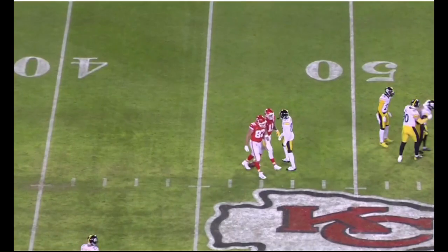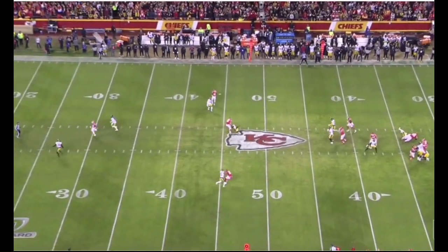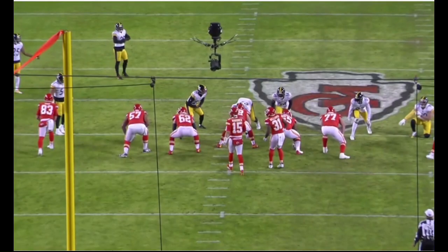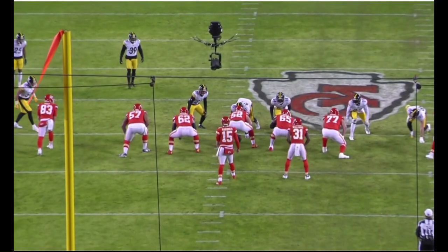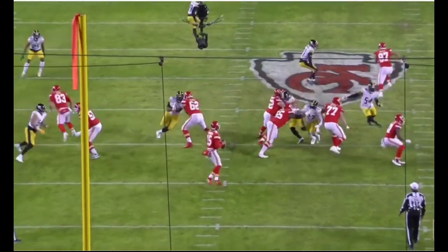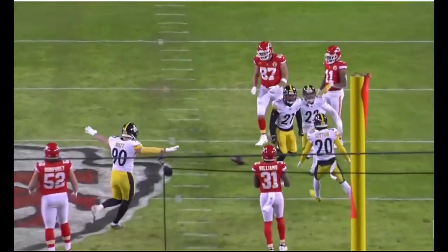Really good job here with leverage initially — and once he sees Kelsey declare that route, he's going to be aggressive and match that route as well. Attack the football, not simply being okay with tackling the catch or trying to rip the football out. You're going to be the one attacking the football. That's a really good play on third down against arguably the best tight end in football.